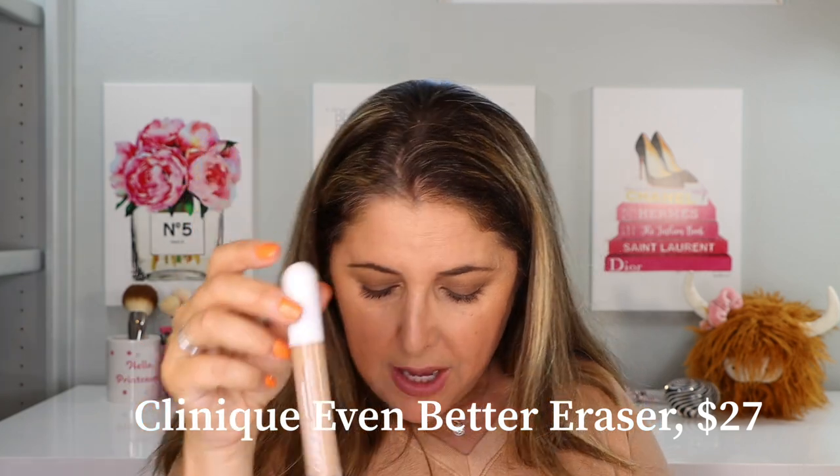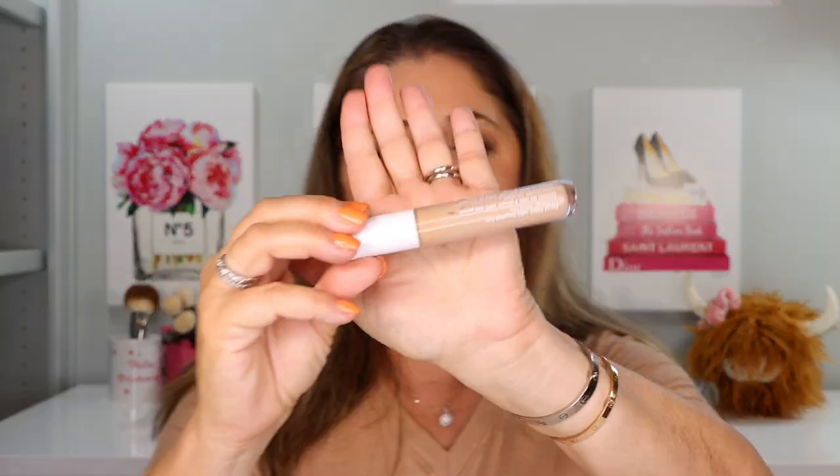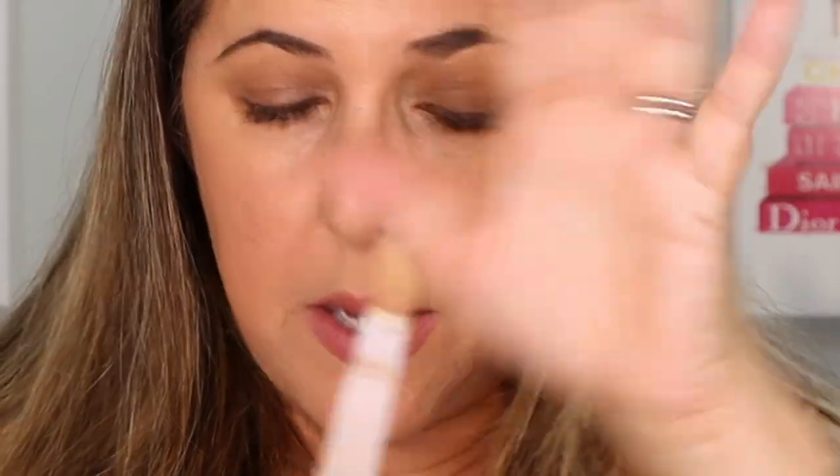I also really love the Clinique Even Better Concealer Eraser. It comes in 32 shades and is $27 — I buy shade CN52. You can see through the bottle that it's pretty much used up, which tells you something. It's got a little sponge spreader on the end that I've never used. It's a really nice, kind of thin and watery concealer — which sounds like a put-down but for me that's a positive. Between the Clinique and the Giorgio Armani I'll always pick the Armani, but the Clinique is a nice, easily layerable option.